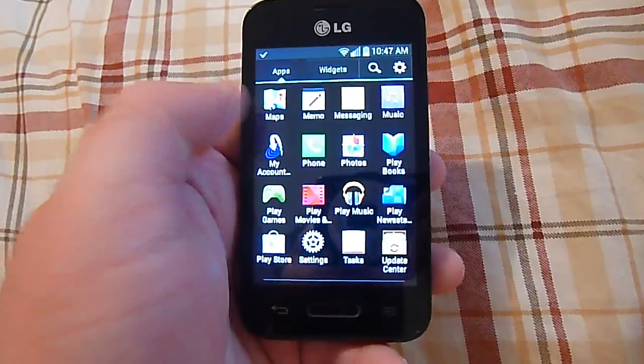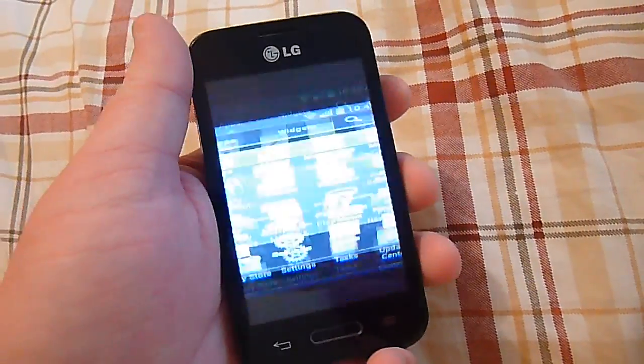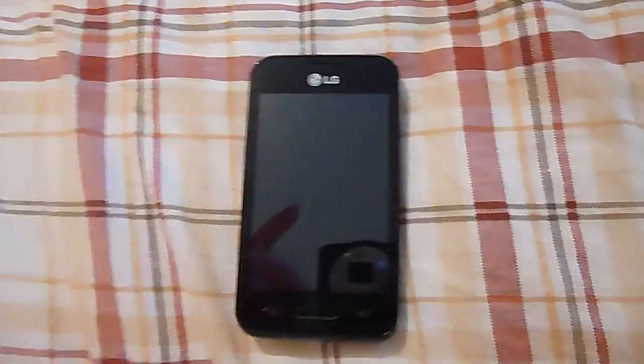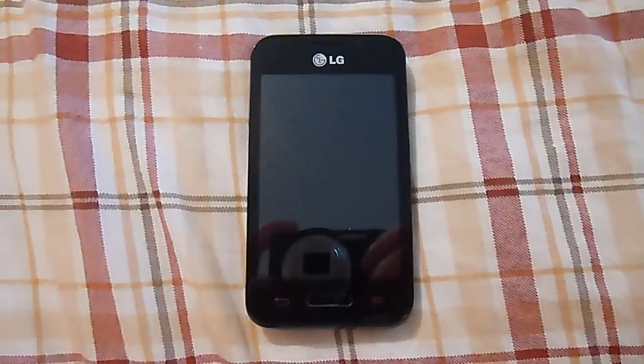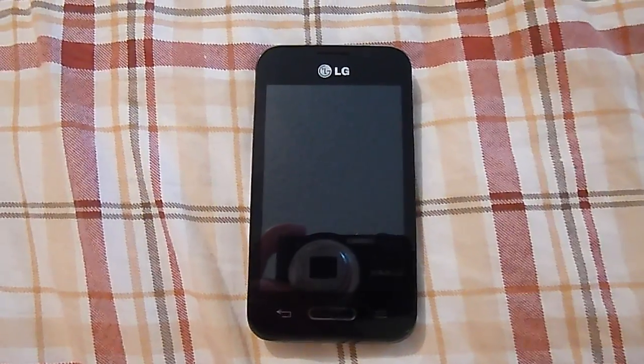Of course, with a 3.5 inch display you're not going to be able to do a lot of web browsing in a very clear or fast way, because the screen size is so small compared to most phones out there today — most decent phones are running around 4.5 inches and above.